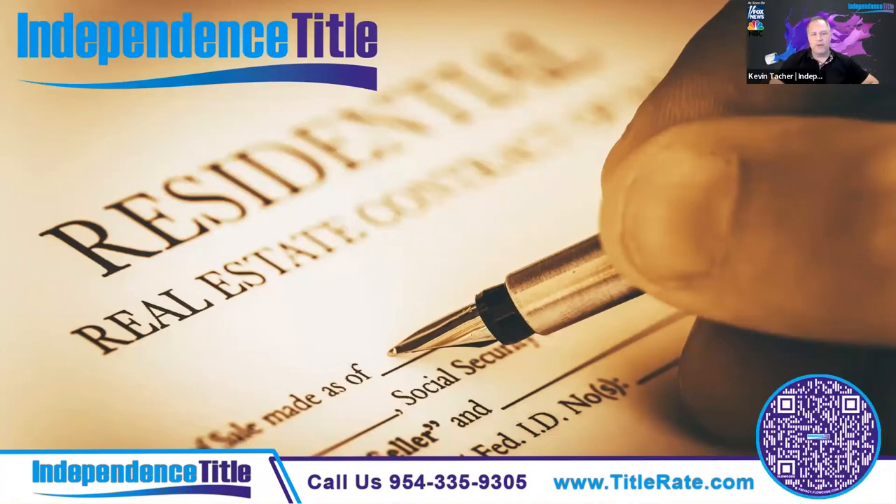Good morning, everyone. Welcome to our contract class. My name is Kevin Tatcher. I'm the owner of Independence Title and your host today. Some of you came to us from the world famous Charles Ruttenberg Realty, and we thank them for being one of our sponsors today.